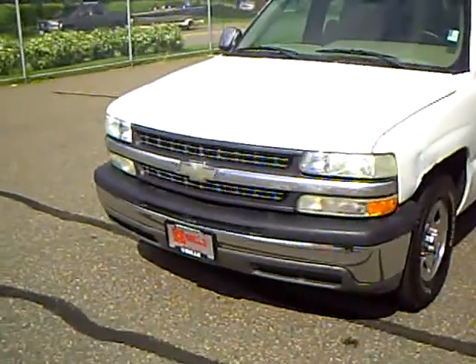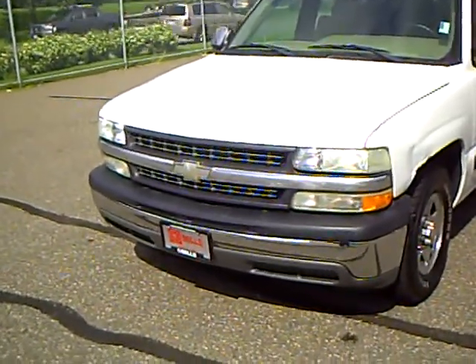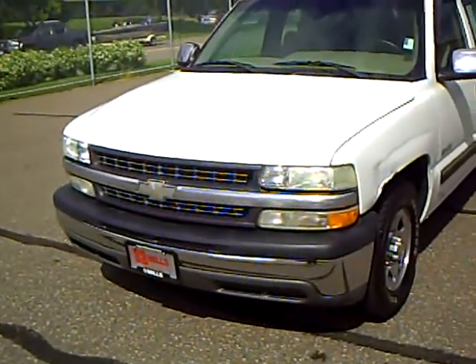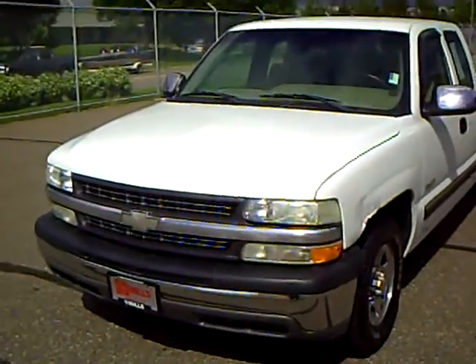If you'd like to take this sharp Silverado for a drive, please give me a call. Again, my name is Rick Schreyer. Call me today for an appointment — I'd love to take you for a test drive. Thank you.